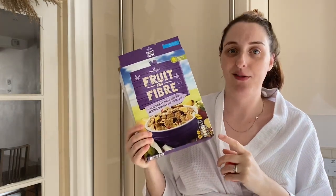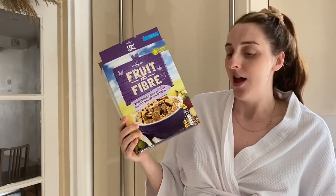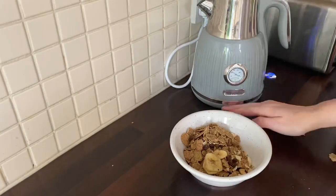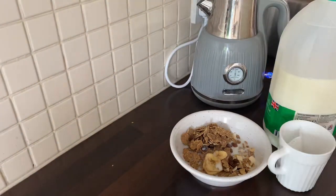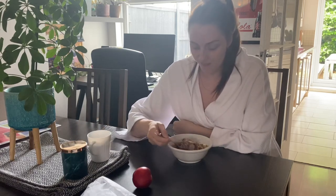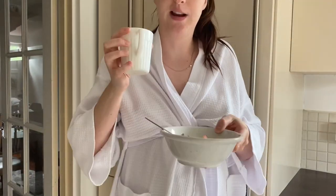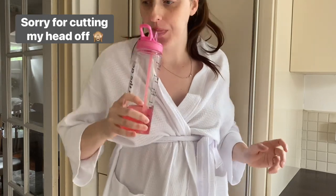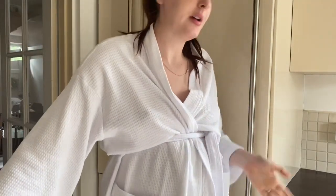I've got some fruit and fiber cereal — this has been an absolute godsend during pregnancy but I actually love it anyway. I'm going to have a nectarine too. I've had my cereal, my nectarine, and my peppermint tea. I'm currently drinking my squash and I'm just going to sort out what's for dinner.